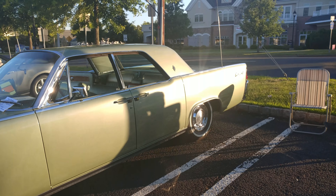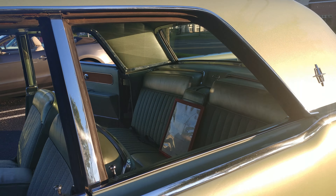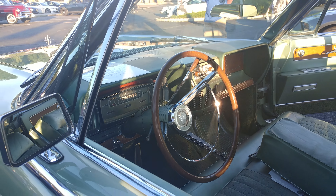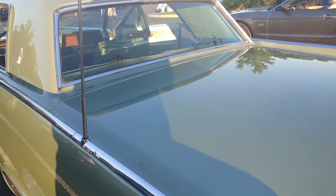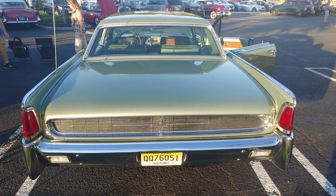A little bit of that sun reflecting off of it. It looks like it just rolled off the showroom floor. This car is hot. Nice.